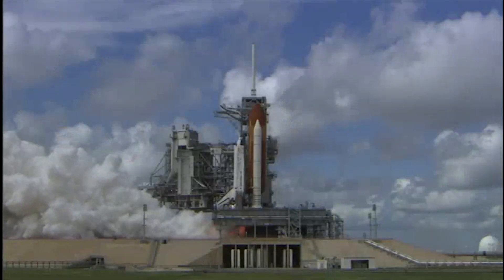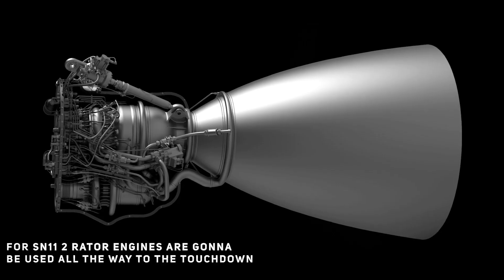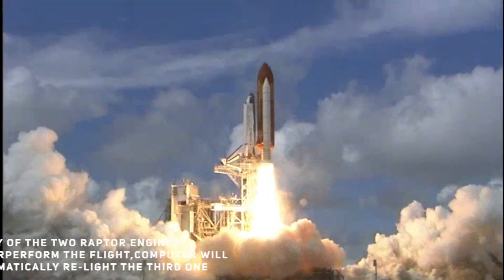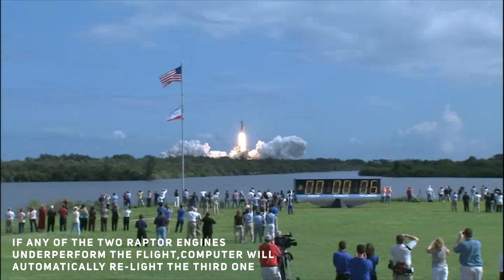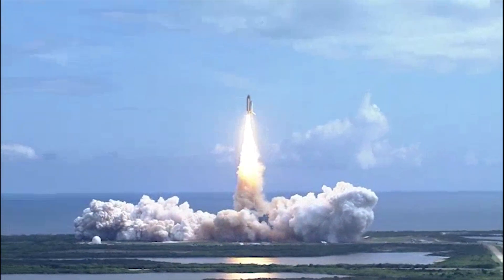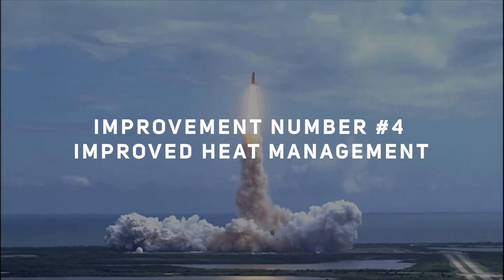Improvement number three: better Raptor throttle. In a tweet, Elon Musk stated that for SN11 they are going to use two Raptor engines all the way to touchdown. If either of the two Raptor engines underperforms, the flight computer will automatically relight the third one to ensure that the landing velocity remains low and under control.